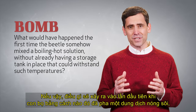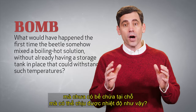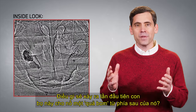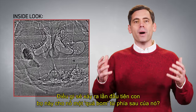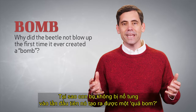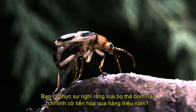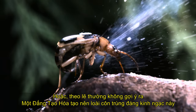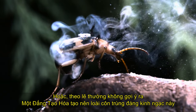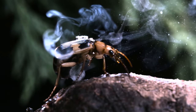What would have happened the first time the beetle somehow mixed a boiling hot solution without already having a storage tank in place that could withstand such temperatures? What would have happened the first time this beetle ever blew a bomb out of its back end? Why did the beetle not blow up the first time it ever created a bomb? Do you really think that the bombardier beetle just evolved by chance over millions of years? Or does common sense not call for a creator who made this incredible insect with all of its necessary parts in place at the same time at creation?